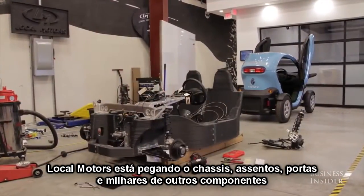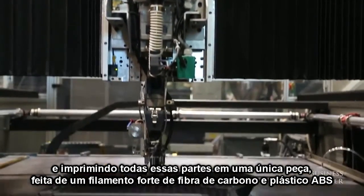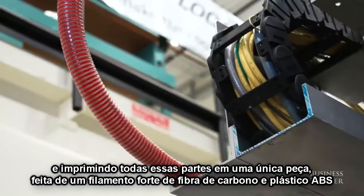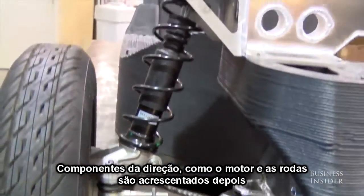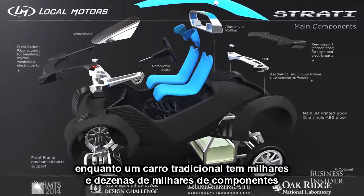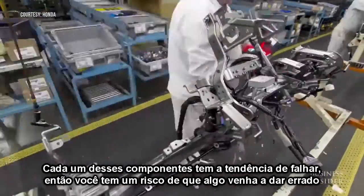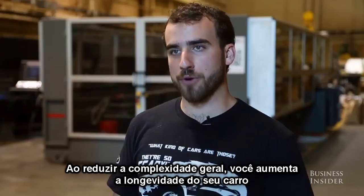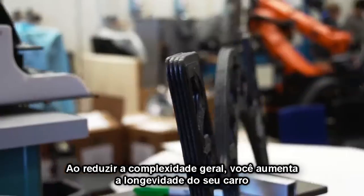Local Motors is taking the chassis, seats, door panels, and thousands of other components and 3D printing all those parts into just one piece made of a strong filament consisting of carbon fiber and ABS plastic. Drive components like the engine and wheels are added in later. A 3D printed car like ours will only have dozens of components versus a traditional car which could have thousands or tens of thousands. Each one of those components has a tendency for something to go wrong. You have the risk of something to fail, and by reducing the overall complexity, you increase the longevity of your car overall.